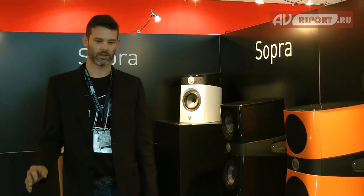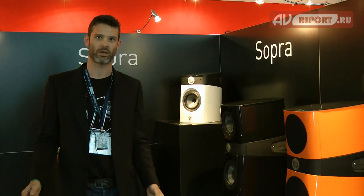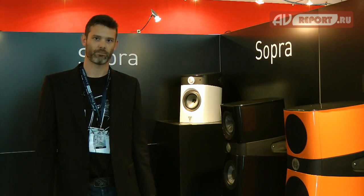Focal was created 35 years ago and everything started around the driver science — that's how the company started. Jacques Mahul, the founder of Focal, started the story of the company by making the drivers himself, and it was how the company started. Now, more than 35 years after this, it's still the driver science that makes us move forward.